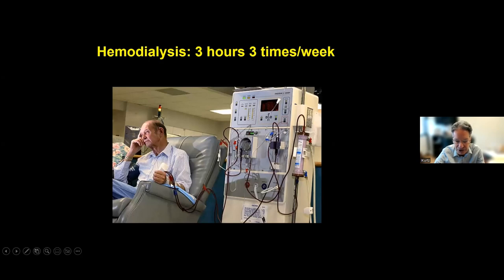Hemodialysis utilizes blood and needles stuck into what's called a fistula in the arm, connected to a dialyzer. Blood comes in, and dialysate fluid goes through in the opposite direction. Substances from the blood pass into the dialysate solution which then goes down the drain, while the cleaned blood returns to the body. This goes on for about three to three and a half hours, three times a week.